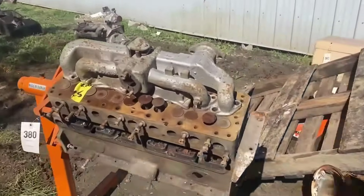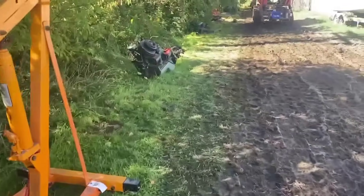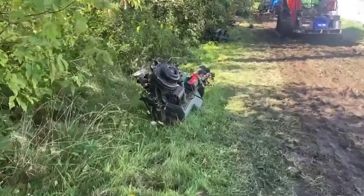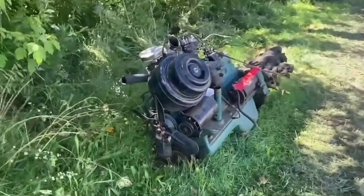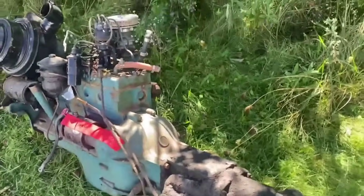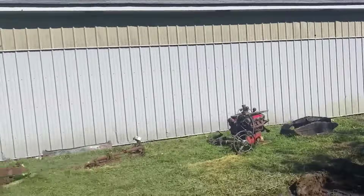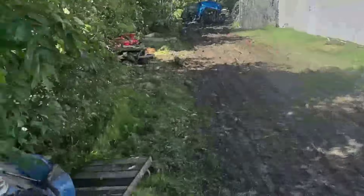I bought this engine, and then I bought this Kaiser engine here. Got it. I got a pallet of my stuff there. There's a lot of old stuff here.